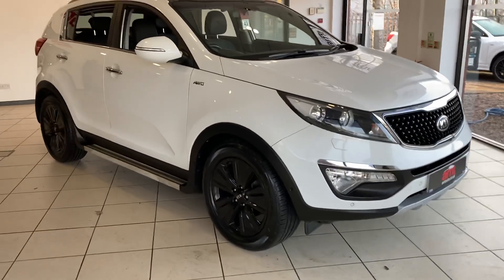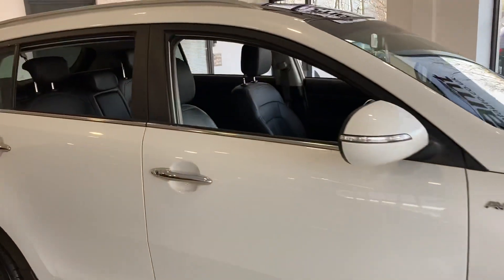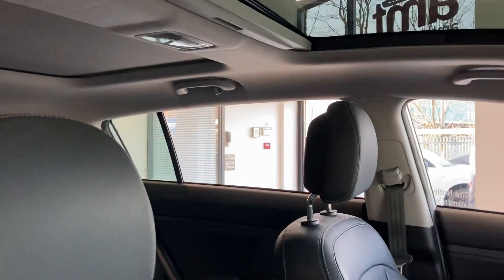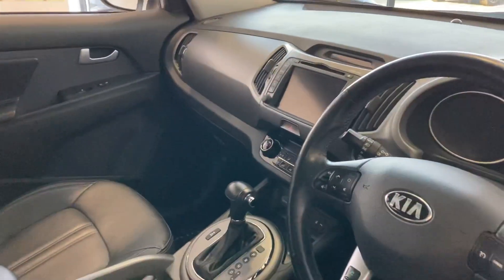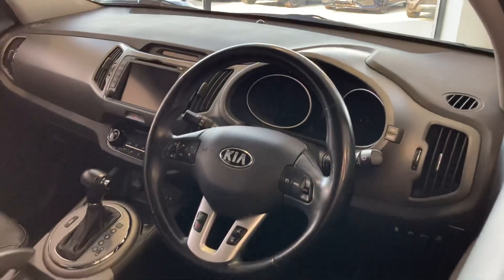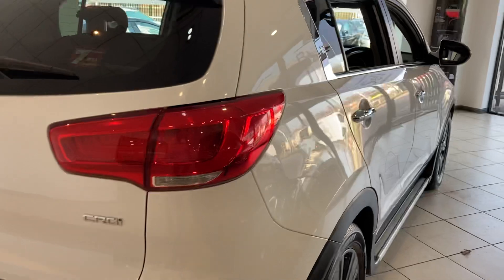All wheel drive, black alloy wheels, side steps, privacy glass, full leather interior, twin sunroofs, satellite navigation, automatic gearbox, heated front seats, parking sensors front and rear, and reversing camera.